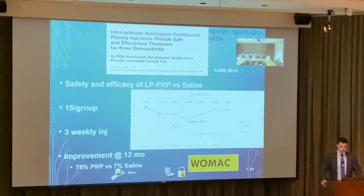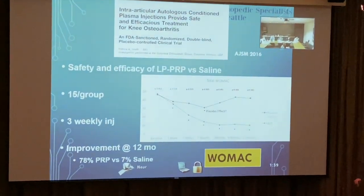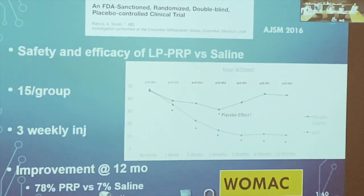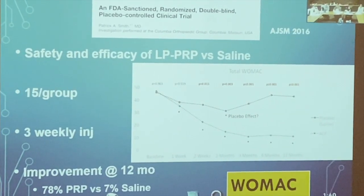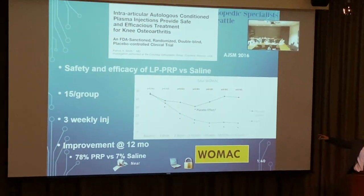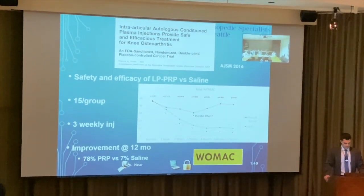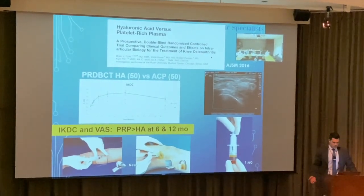Comparing PRP to saline: in a study of 15 per group with three weekly injections, 78 percent were improving with PRP versus only 7 percent with saline at 12 months. PRP's effect really starts kicking in around the two-week mark. I tell patients to expect impact from about four weeks after injection.